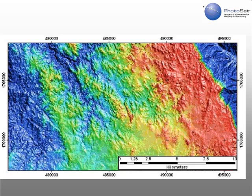This is the entire area of the 200 square kilometer Asamara, Eritrea stereo satellite elevation mapping project. The elevations of this area range from 1,533 meters above sea level in blue in the deep valley in the northeast corner to 2,500 meters above sea level in the red in the high plateau.